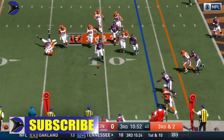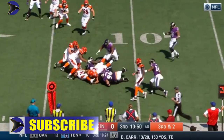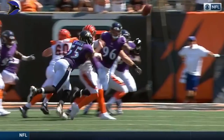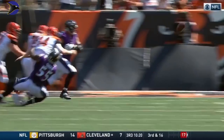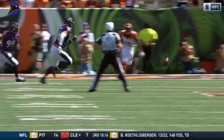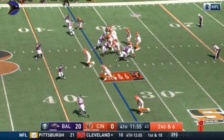Dalton pump faked for a moment and the football is loose! It shows you right there — Terrell Suggs. He has been so good for so long, not only going in for the sack, but you see the instincts to grab the right arm by Dalton.